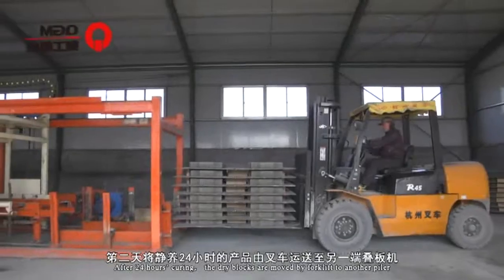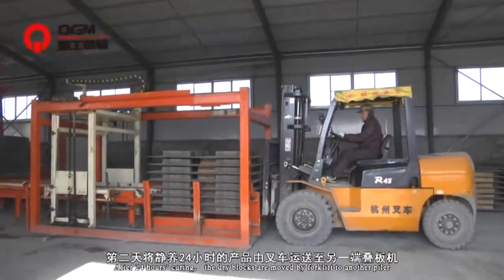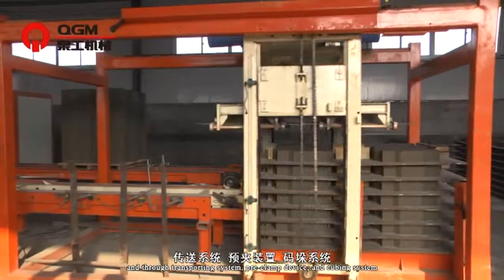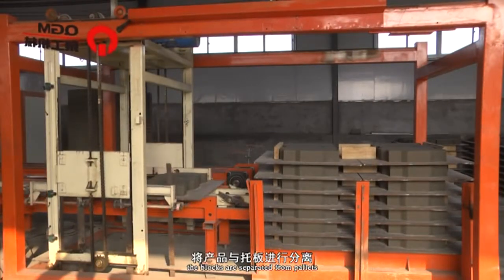After 24 hours of curing, the dry blocks are moved by forklift to another pallet, and through the transporting system, pre-clamp device, and cubing system, the blocks are separated from the pallets.